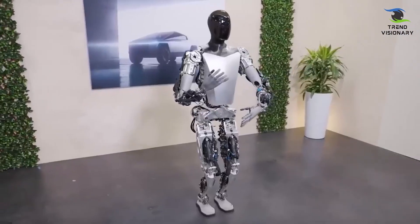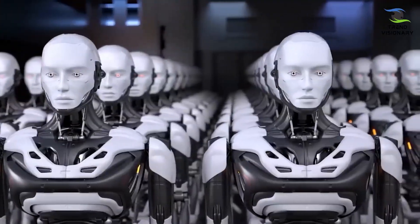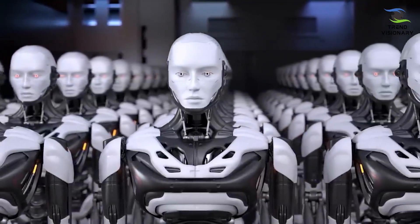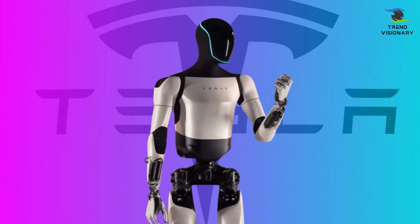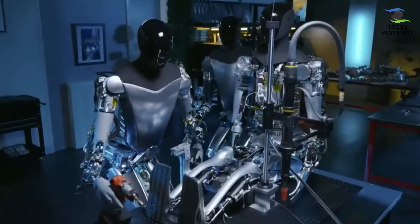A key aspect contributing to its flexibility is the incorporation of 35 degrees of freedom, allowing the robot to articulate its joints in various directions and angles. This increased range of motion amplifies its adaptability, making it adept at navigating diverse environments and performing intricate tasks across industries.